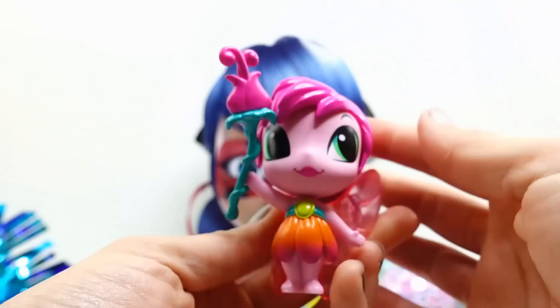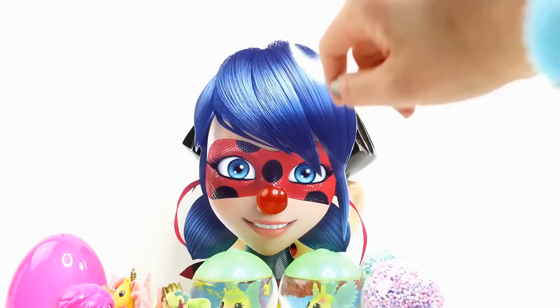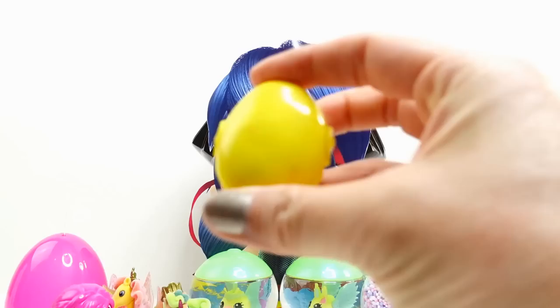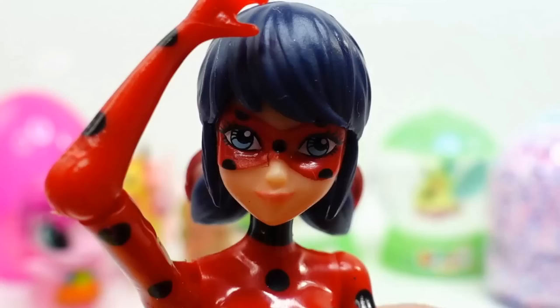Last one - we are looking for the Egghead. This one should be really easy - it's super round. Here we go. There's not much in here - it's just this one thing. I hope it's the egghead. And it's round. Yes! It's the Egghead! We did it - I think we fixed Ladybug! What a relief - my head feels so much better.